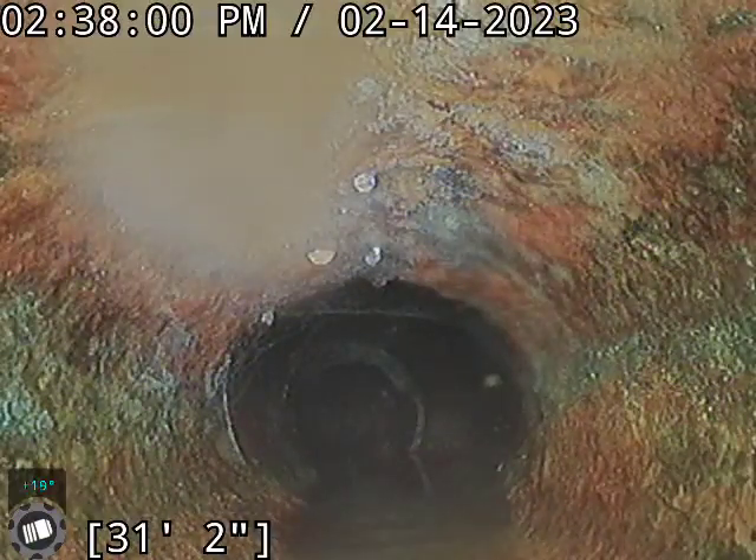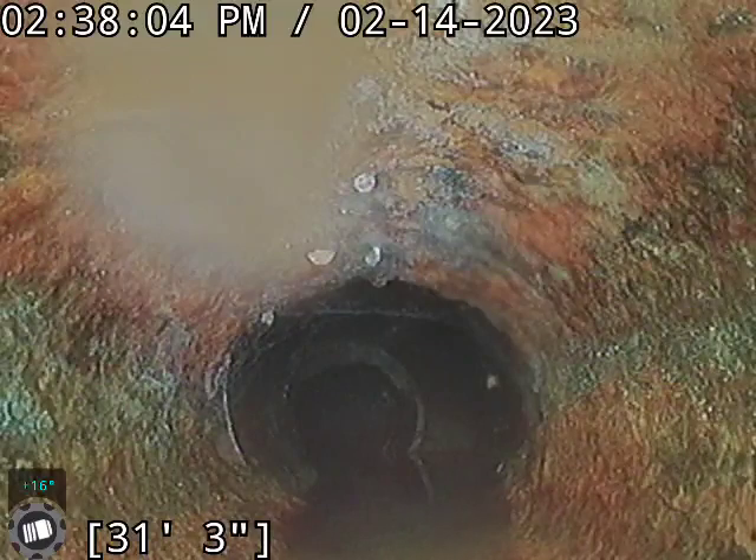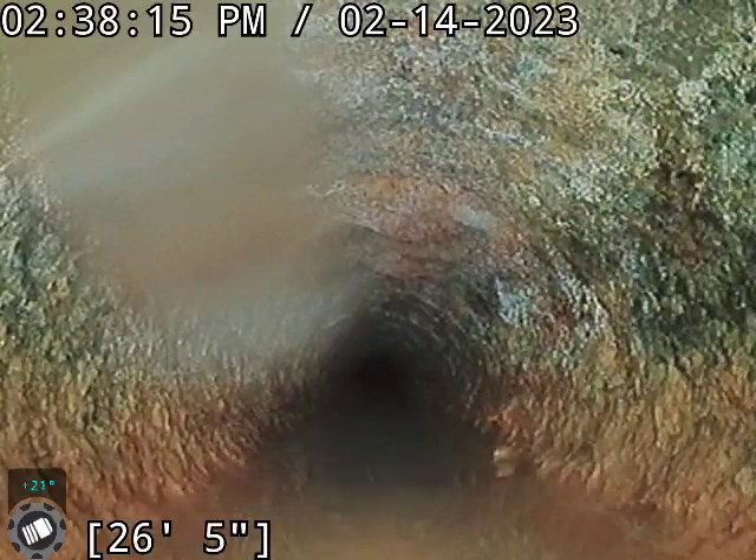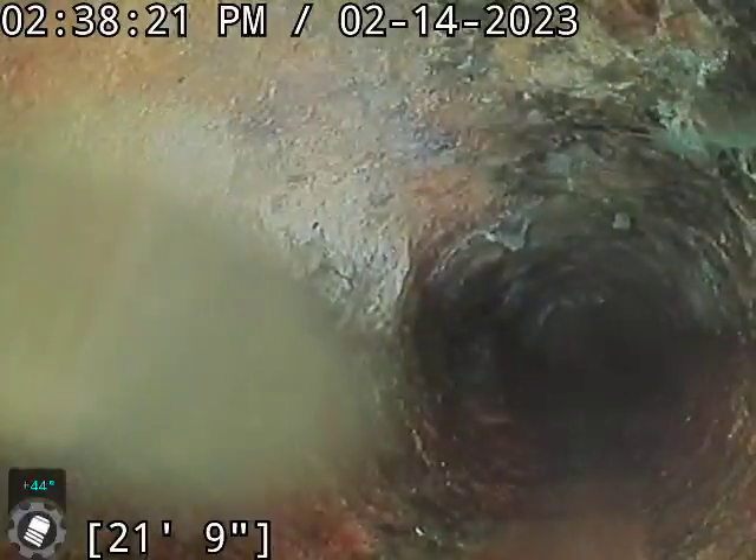Right there we made our transition. Going from the foundation at the edge of the house, from the clay line to a cast iron line underneath the concrete slab. The cast iron is not too bad — you're starting to get some scale buildup in here, but it's really not in bad shape. I'm not seeing any channeling or anything like that. I think we'll go ahead and just leave this cast iron alone for now.